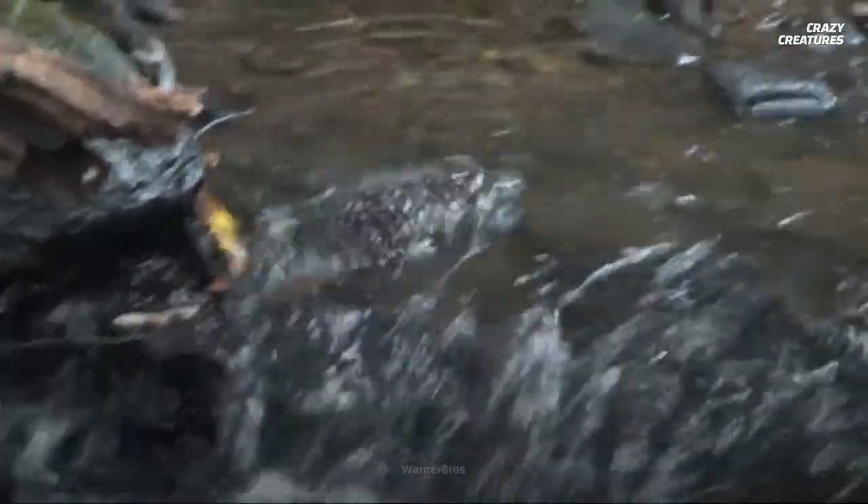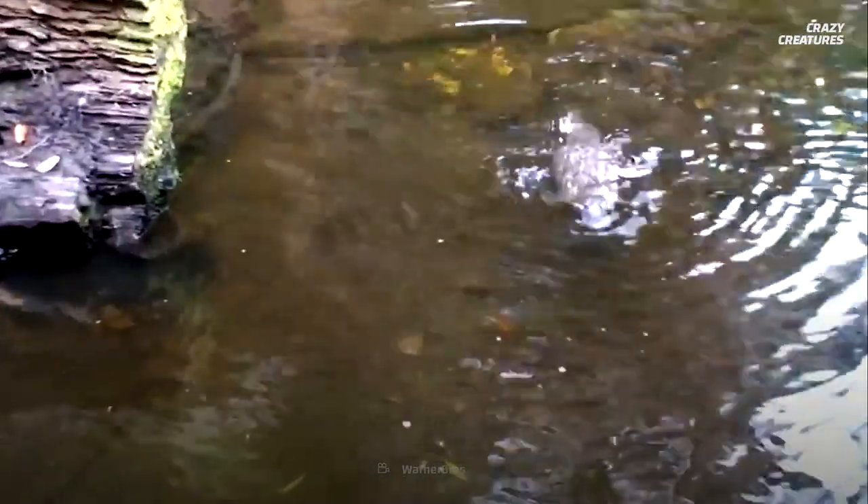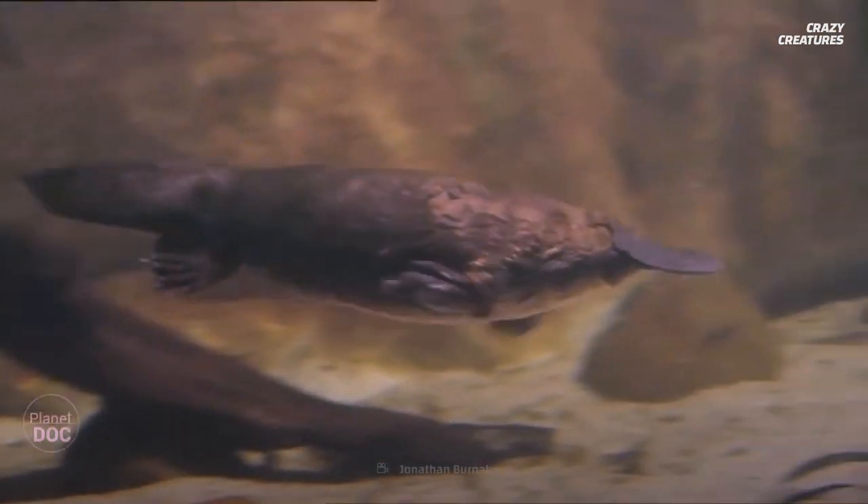If you want to find a platypus, it's not easy. They live in only one small part of the world — freshwater areas that flow throughout Tasmania and the eastern coast of Australia. You might want to lure it with treats. Platypuses are carnivores who eat insect larvae, worms, and freshwater shrimp. But why would you want to find one? What's so great about them?